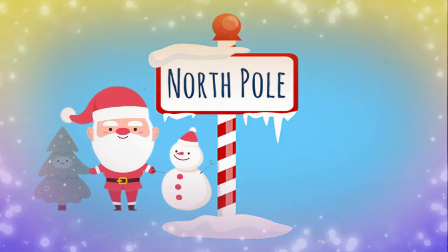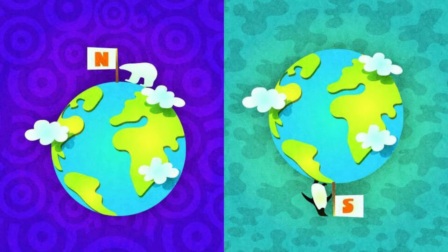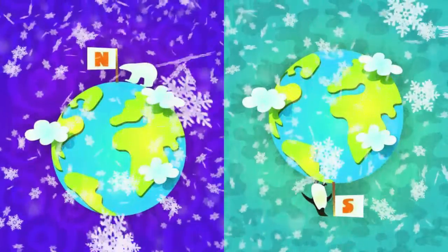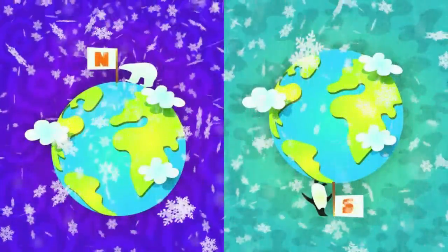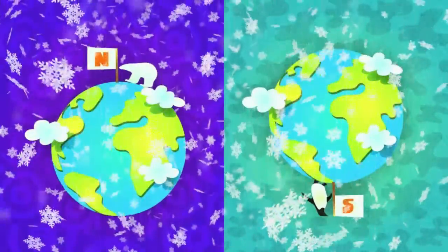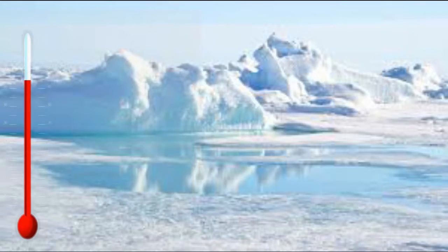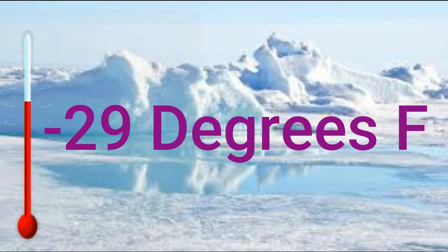Let's start off with where the North Pole is located. The North Pole is located way up top on top of the world in the northern hemisphere. It is pretty cold — if you visit the North Pole I suggest you bring one coat, maybe two or three. The North Pole gets to about negative 29 degrees, and most of the water freezes over — everything is nothing but ice.